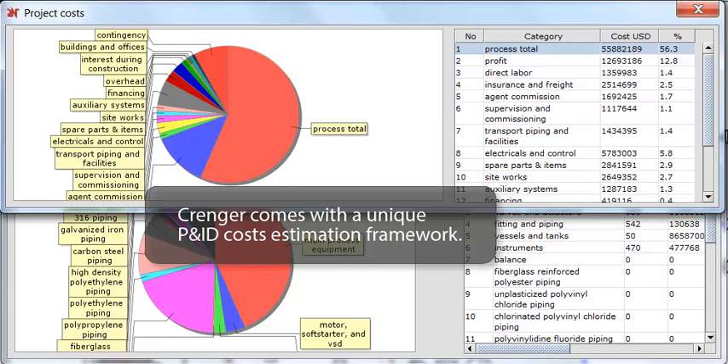It auto-connects the procured equipment characteristics, lead time, and life expectancy to cost forecasting. Crenger auto-generates the project cumulative expenditures, cancellation charges curves, and the contract price adjustment equation.